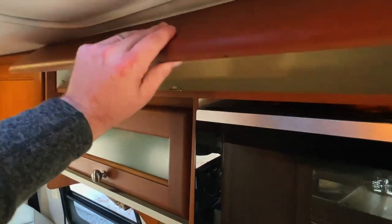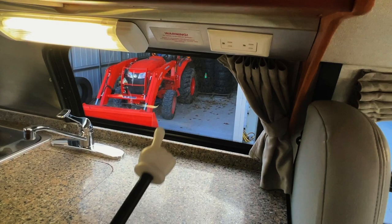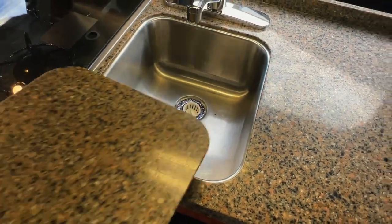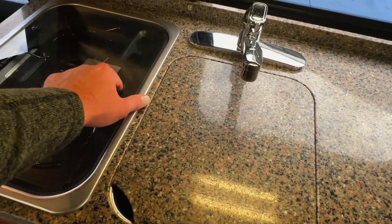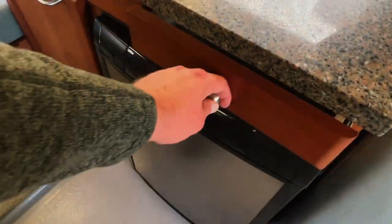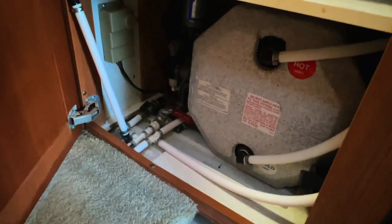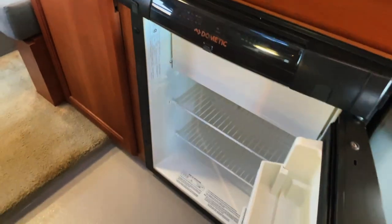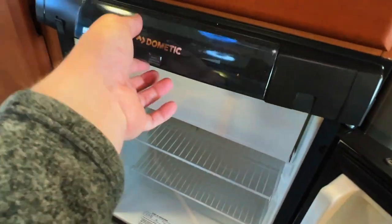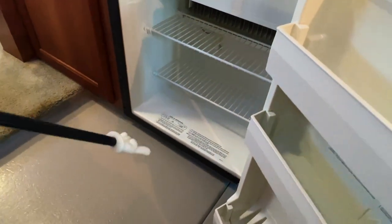The microwave is plugged into that outlet — it's a standard microwave that runs off of shore power or the generator only. There's a 110 outlet here for a coffee pot or anything you like. Got Corian countertops and a single basin stainless sink. There's a two-burner propane cooktop. The fridge is a three-way Dometic fridge freezer with the freezer up top. Three-way means it runs on AC via shore power or generator, DC via the coach battery, or propane gas. You control that via the control on the front, with directions in the bottom of the box.